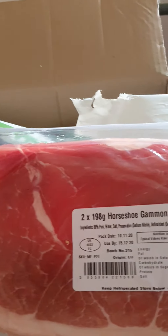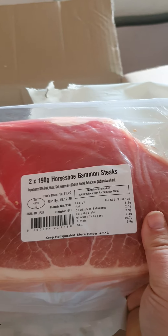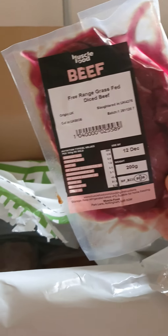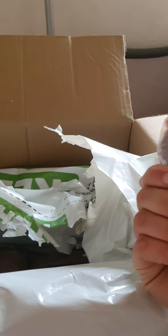Then we've got bacon medallions here, and we've got gammon steak here. There's two in the pack so again I will split that. And what's this? Diced beef — I guess I can see how that is.